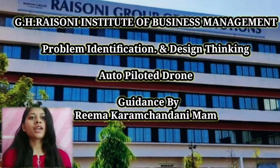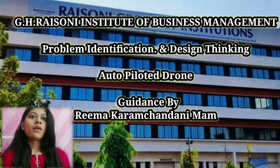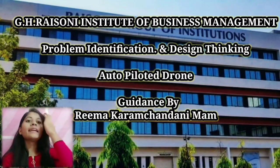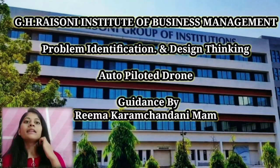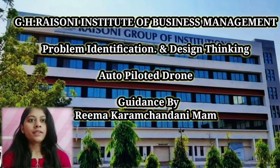Hello everyone, this is Ritucha. Today, I and my team members Doro, Vedanta, and Ashida from G.H. Rison Institute of Business Management, Jalga, are here to present our project — putting light on our project of PIDD, Problem Identification Design Thinking, on the topic of auto-piloted growth.